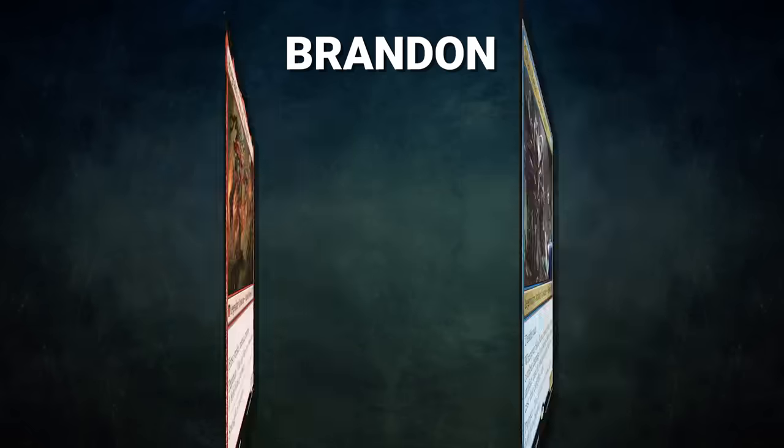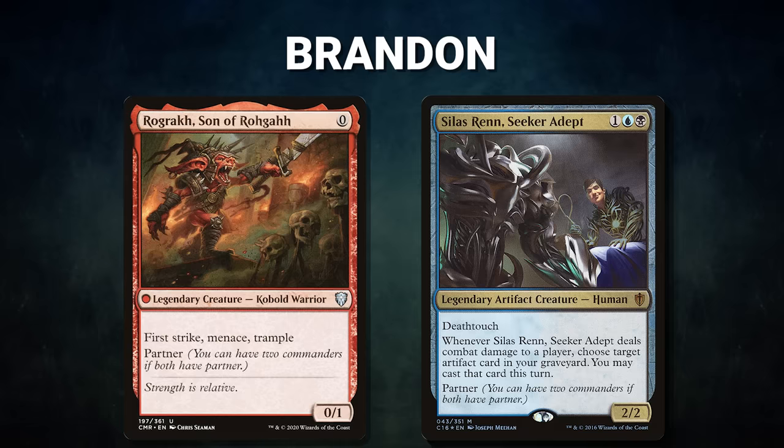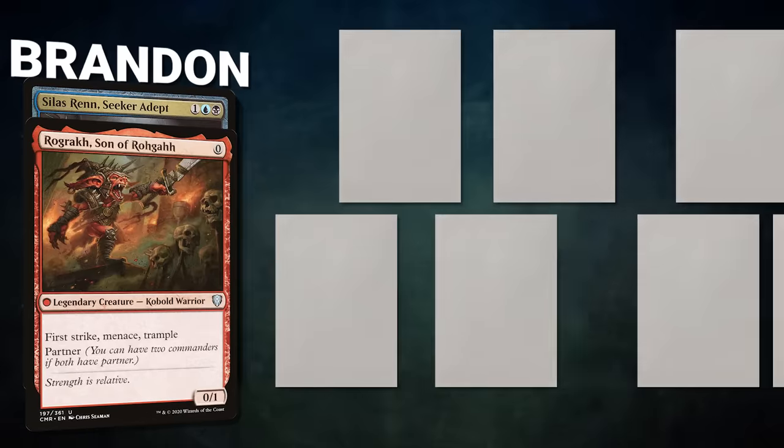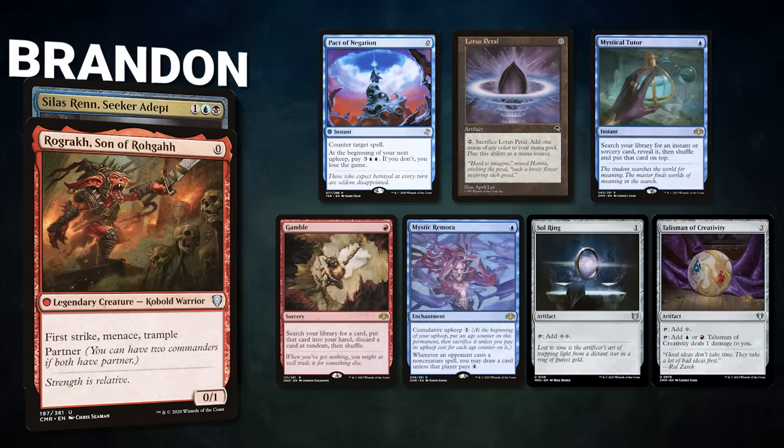Next, we have Brandon piloting the partner pair of Rograkh, Son of Rohgahh, and Silas Renn, Seeker Adept. This is a turbo deck that seeks to fire off Ad Nauseam as quickly as possible before ending the game with either Thassa's Oracle or Underworld Breach. Brandon's opening hand contains a Pact of Negation, Lotus Petal, Mystical Tutor, Gamble, Mystic Remora, Sol Ring, and a Talisman of Creativity.